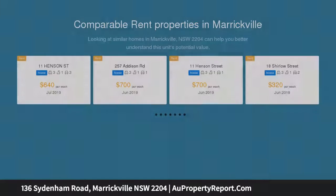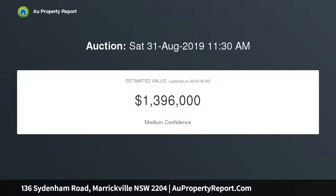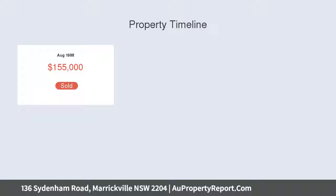Featuring separate lounge and dining areas with gas fireplaces, three double-size bedrooms, and an updated kitchen with gas appliances. Retreat into your leafy and relaxing backyard where you can entertain on your undercover timber deck.